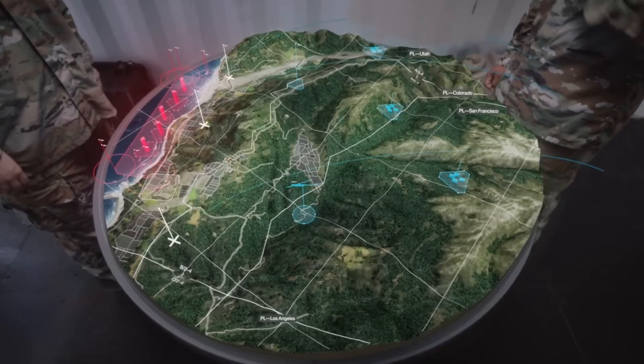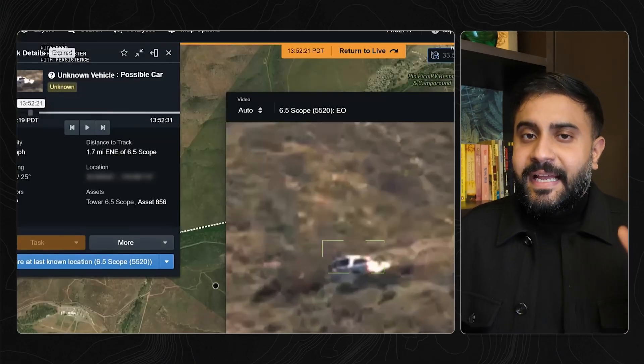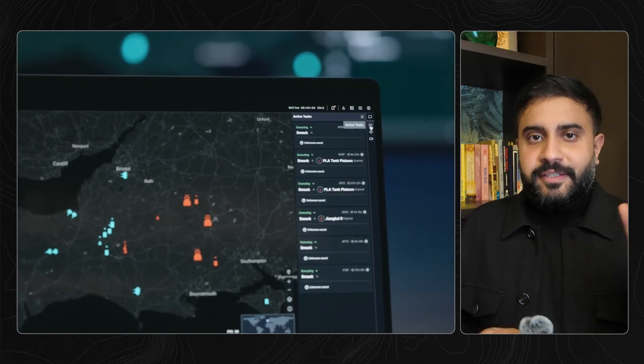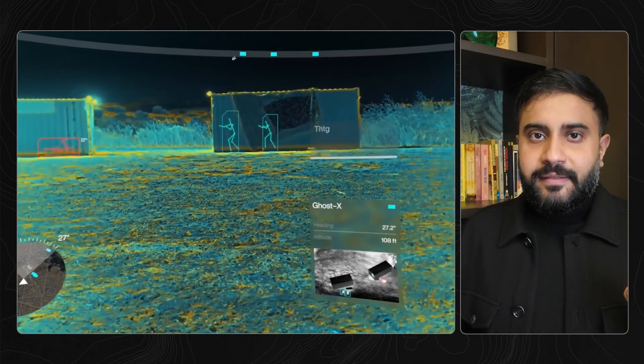But the converse is also true. You see somebody in a window, and suddenly that person is tagged for every single drone in the air to see. The military already has a lot of sensors — satellite sensors, aerial sensors, ground level sensors. Lattice can fuse all those together to create this god mode-like tactical view that everyone can see through their AR headsets.